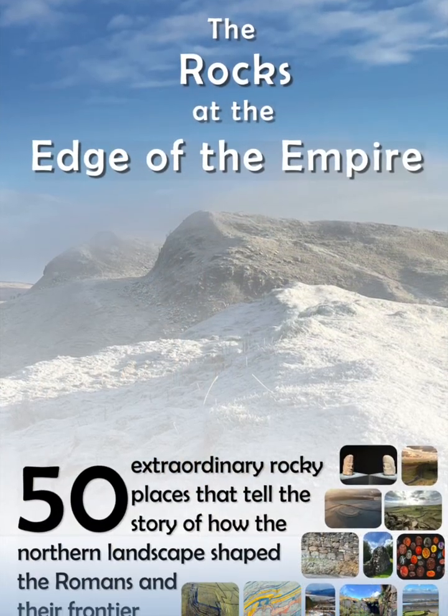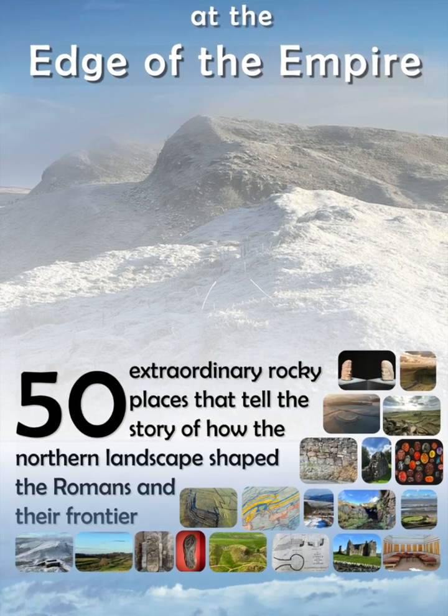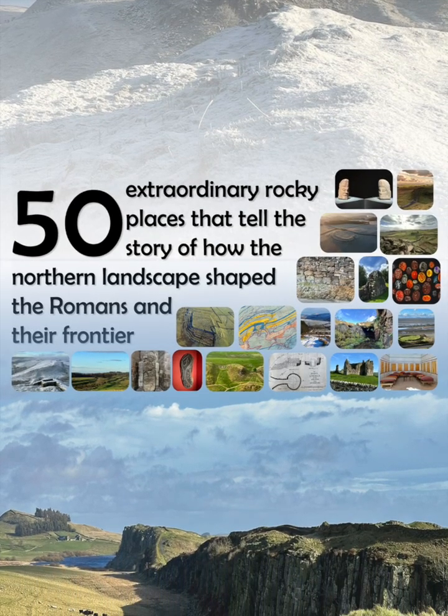This is a geology side view of the landscape and archaeology of Hadrian's Wall — a different, science-based perspective, one that raises some rarely explored but important questions that have a bearing on the history and the social and political narratives that are told. If these questions make you curious, a new book might help. Rocks at the Edge of the Empire will be launched in November 2024 at the Sill National Landscape Centre in Northumberland and Tullie House Museum in Carlisle.